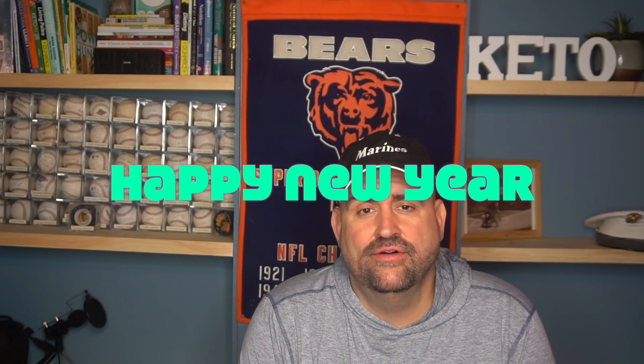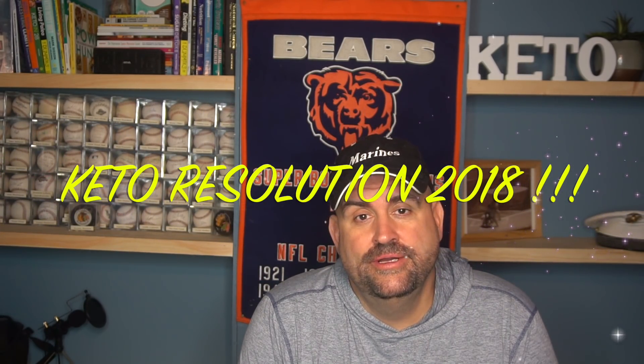Hey guys, welcome back to my channel and Happy New Year. Well, I guess that brings on New Year's resolutions. The most popular New Year's resolution is for people to cut weight and get healthy, and the keto diet is probably one of the most popular diets at the moment. So I wanted to explain a little bit more about how to use the keto diet for your New Year's resolution.